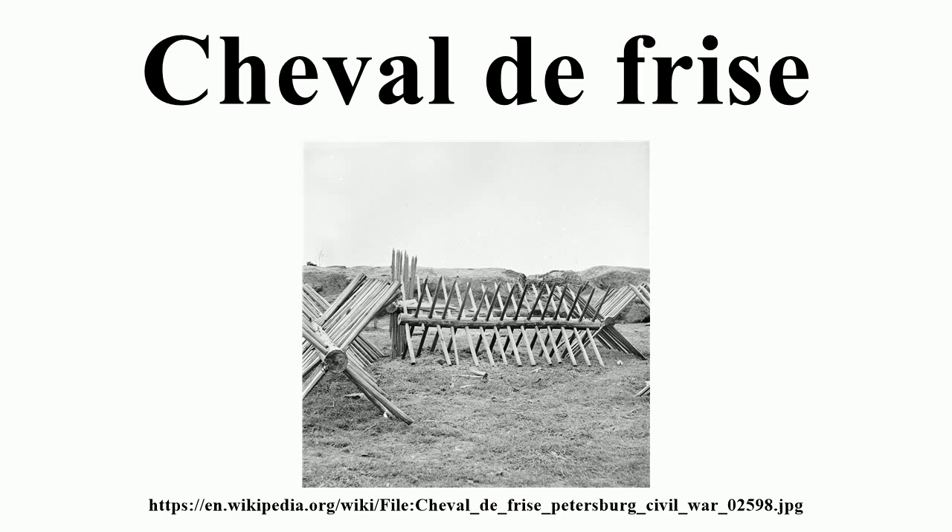Etymology: French. Cheval de Frise literally means Frisian horse. The Frisians, having few cavalry, relied heavily on such anti-cavalry obstacles in warfare. The Dutch also adopted use of the defensive device when at war with Spain. The term came to be used for any spiked obstacle, such as broken glass embedded in mortar on the top of a wall.